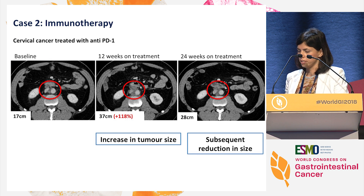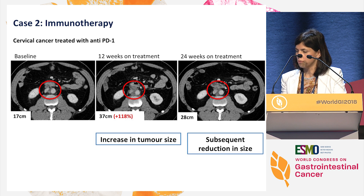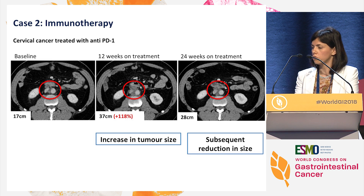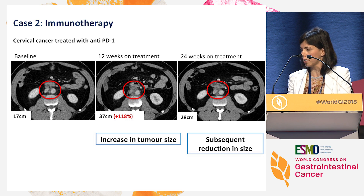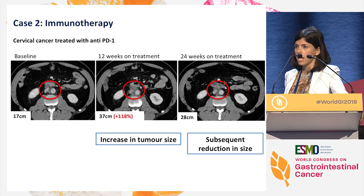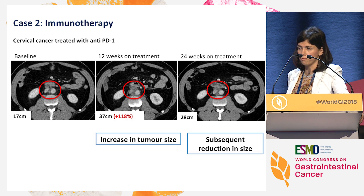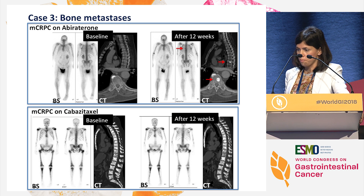Another scenario is immunotherapy, and this is a situation that is also well-known by all of you. This is a lady with cervix cancer, but we can apply it to different tumor types as well. She had retroperitoneal lymphadenopathy, and after 12 weeks of treatment those lymph nodes increased in size. The patient was absolutely fine and clinically well, so she continued on treatment. And after 24 weeks of treatment, she had a shrinkage of the retroperitoneal disease. This situation is called pseudo-progression, and it's also a challenge for RECIST and even for the last version of iRECIST, which also assesses only changes in tumor size.